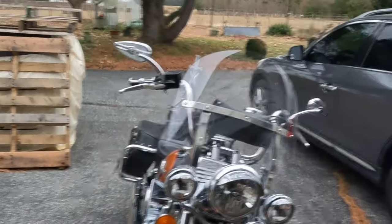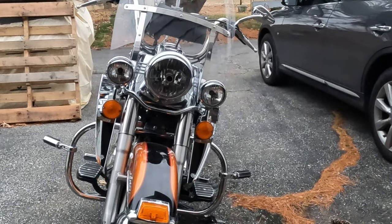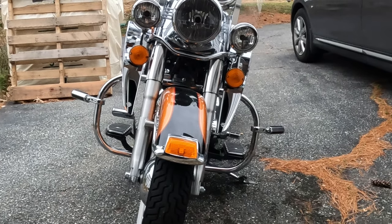The only thing I'm not real happy with is they honestly are a bit fugly. Take a look here — not the sort of thing I want on there all the time.